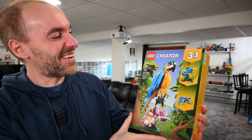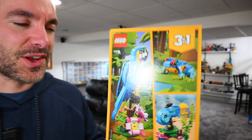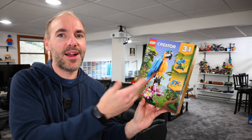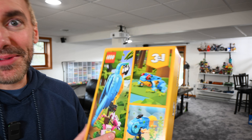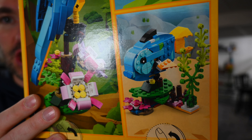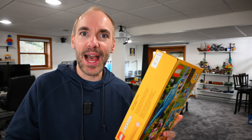Anyways, this is the Lego Creator Parrot — the Exotic Parrot to be precise. This is 31136. This is a three-in-one set. You guys know I love Lego Creator, it's like my favorite theme. You can build a parrot, which is what I'm going to build because I want a parrot in real life. And then it could be the parrot and Clark man going forward. You can also build a frog, and you can also build a fish. So that's pretty darn cool. And at 253 pieces, I think I have enough time for this.